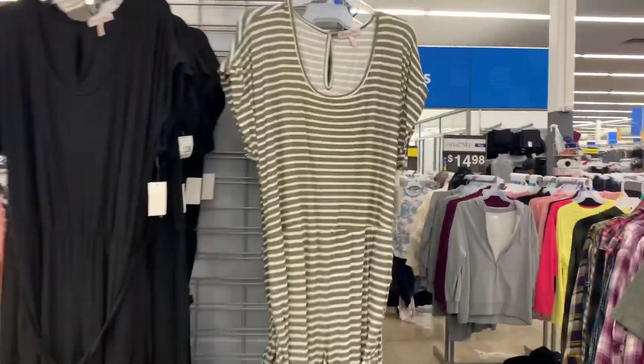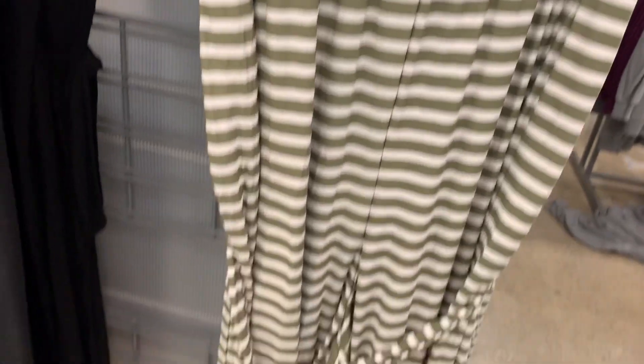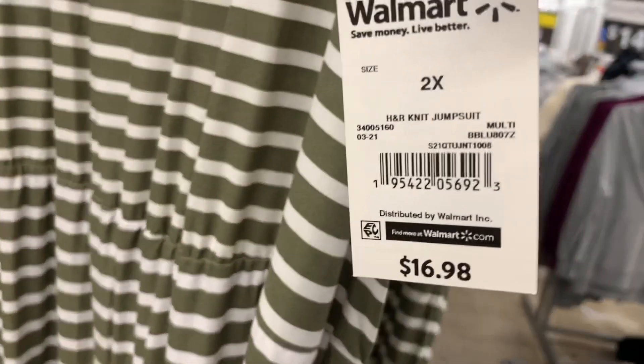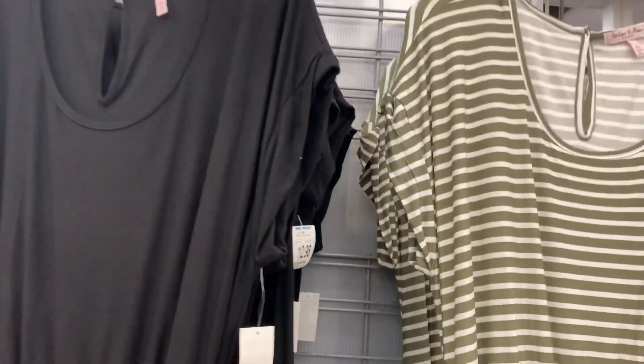They also have these long dresses here — they're short sleeve. I love this one because it's a light olive green color. It does have a belt on it and they're really long. They're $16.98. Oh, it's a jumpsuit — I didn't realize that, I thought it was a dress. It does have like the slit in the back where it buttons.